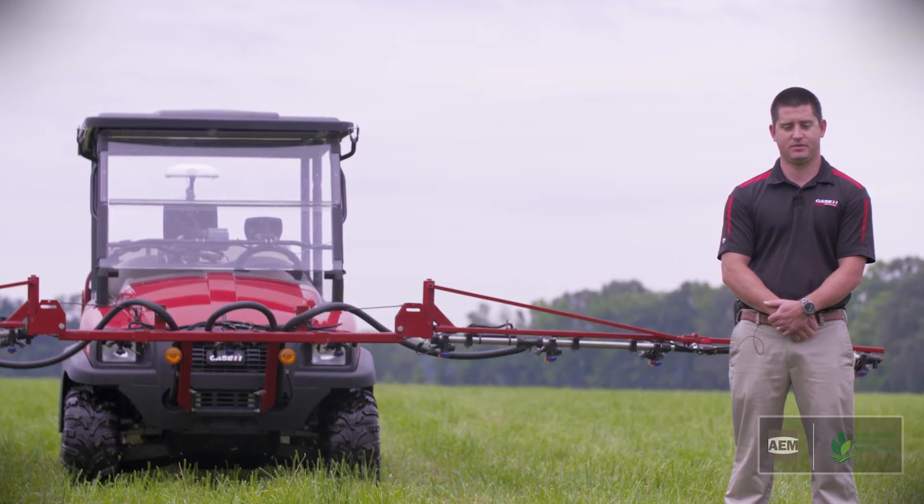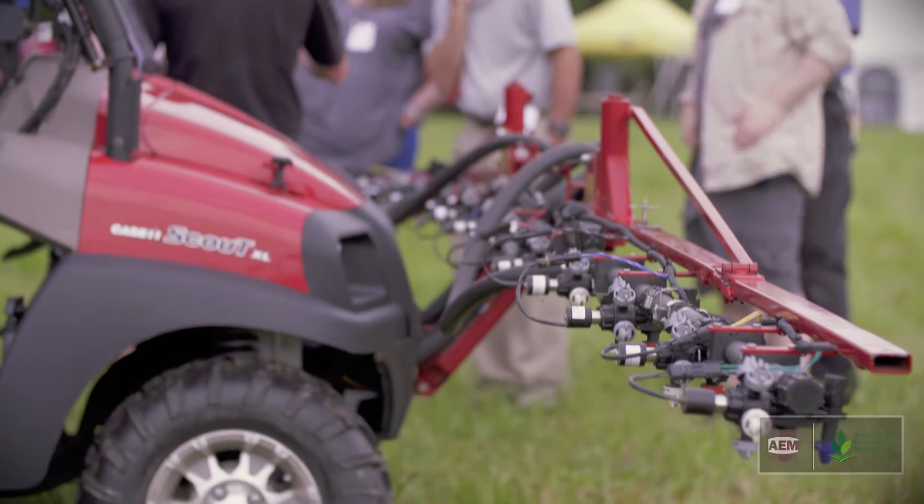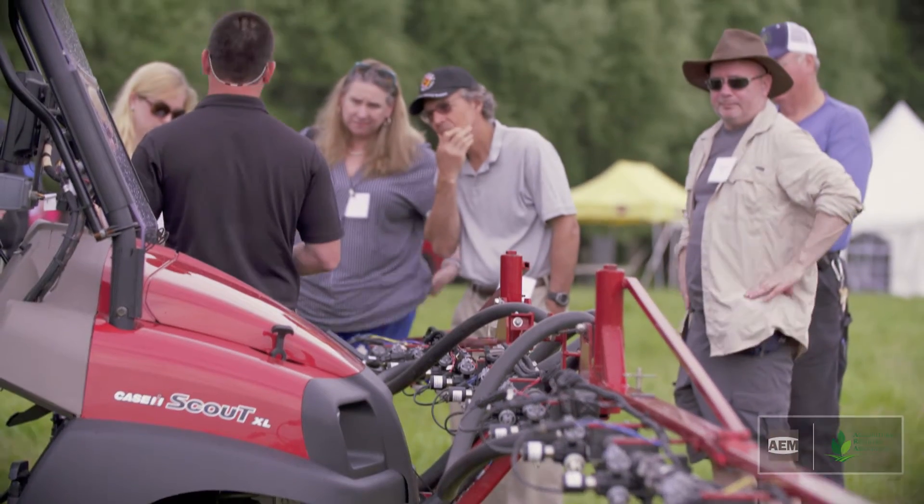I am John Baggett with Case IH. I am the sprayer product specialist for this region. What we're showcasing here today is PWM spraying, and we're showcasing that here on our Scout demonstrator.